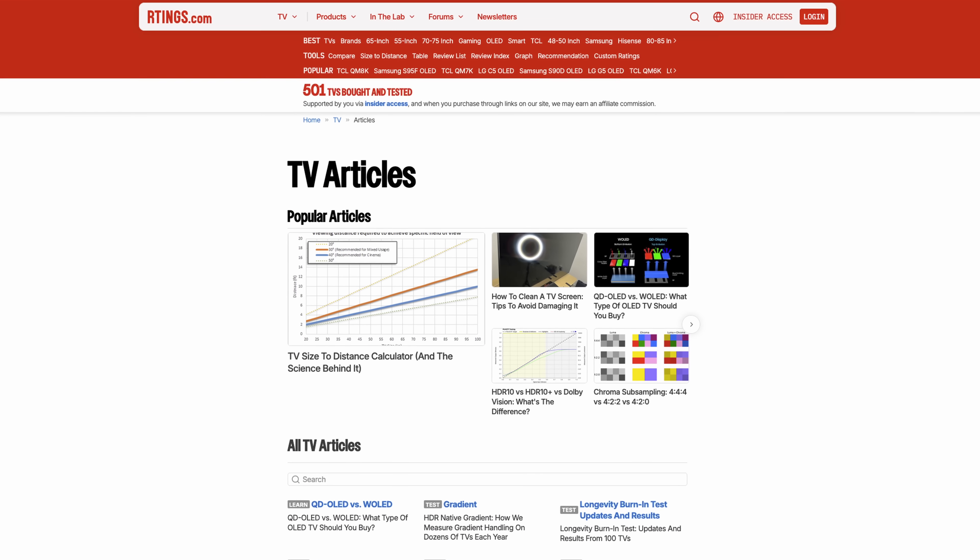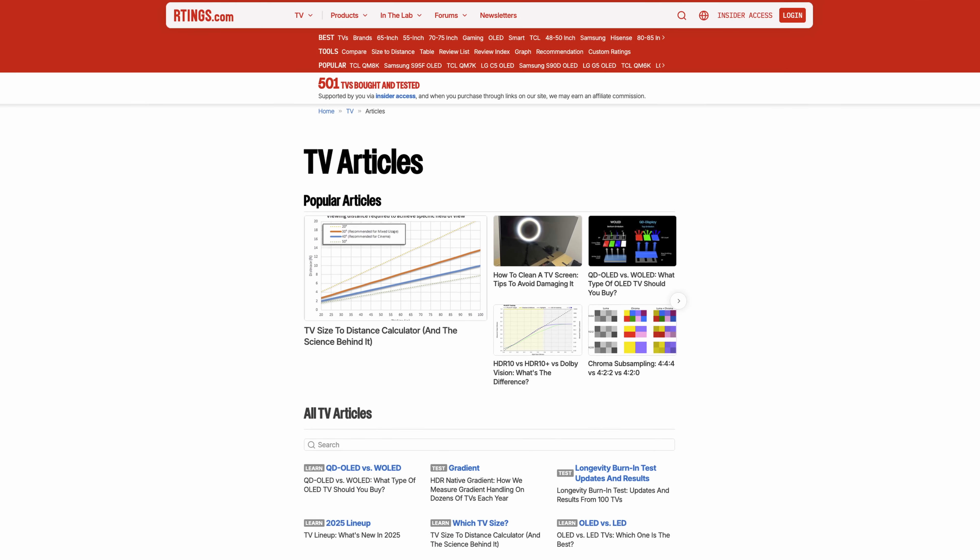That's all for our breakdown of the main TV types you can get these days. Which one are you going to get, or which one do you have? If you want more info, we have a ton of articles you can read on our website — the links are in the description below. Until next time, I'm Alex from Ratings.com, where we help you find the best TV for your needs.